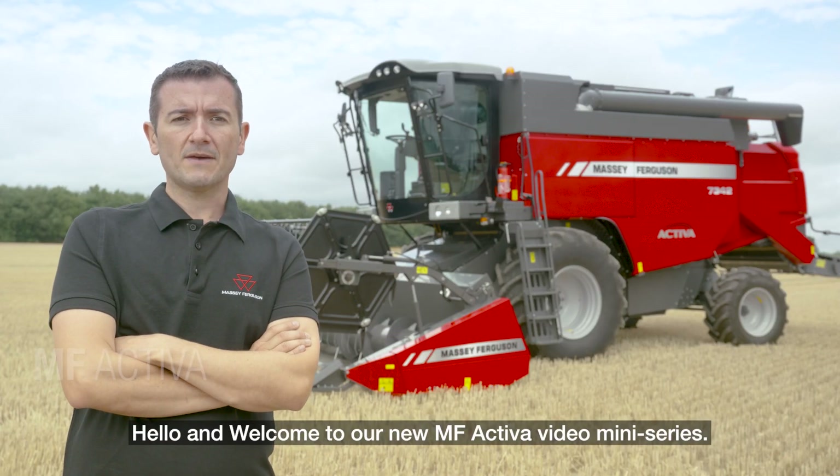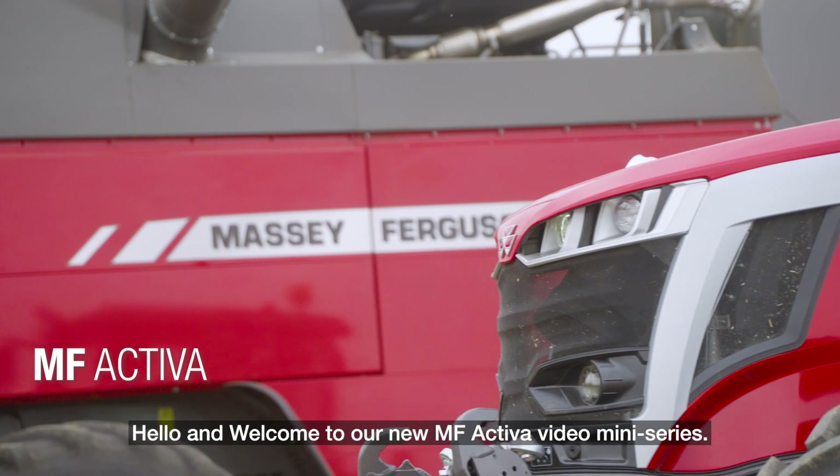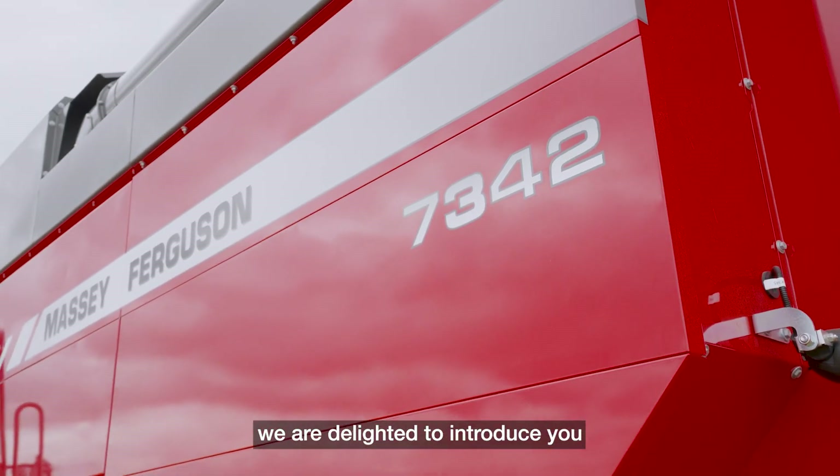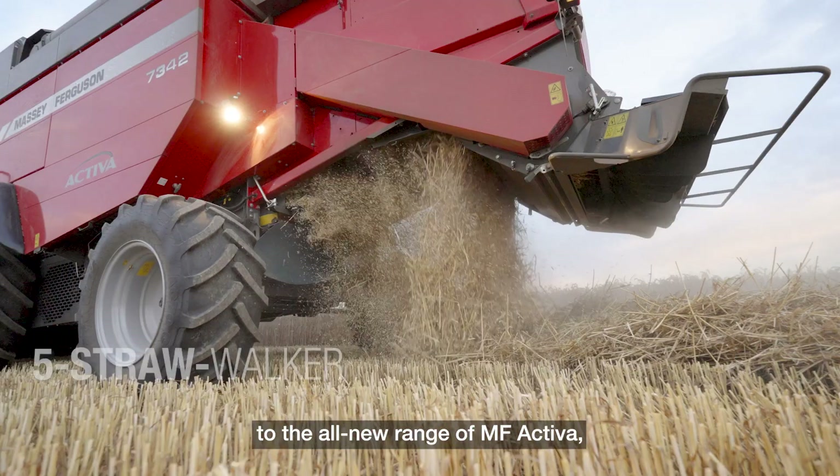Hello and welcome to our new MF Activa video mini series. In this series of three focus videos, we are delighted to introduce you to the all-new range of MF Activa 5 strawwalker combines.